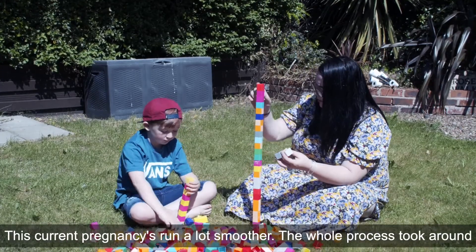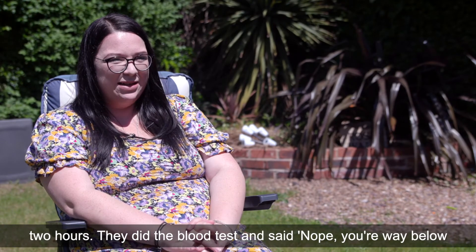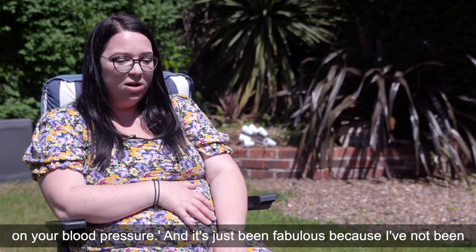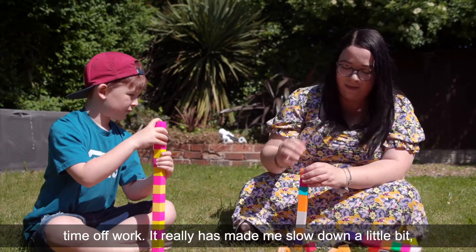This current pregnancy has run a lot smoother. The whole process took around two hours. They did the blood test and said 'nope, you're way below the threshold, you can leave, you're safe to go home with regular checks on your blood pressure.' It's just been fabulous because I've not been in and out of hospital, I've not been admitted, and I've not had to have time off work.